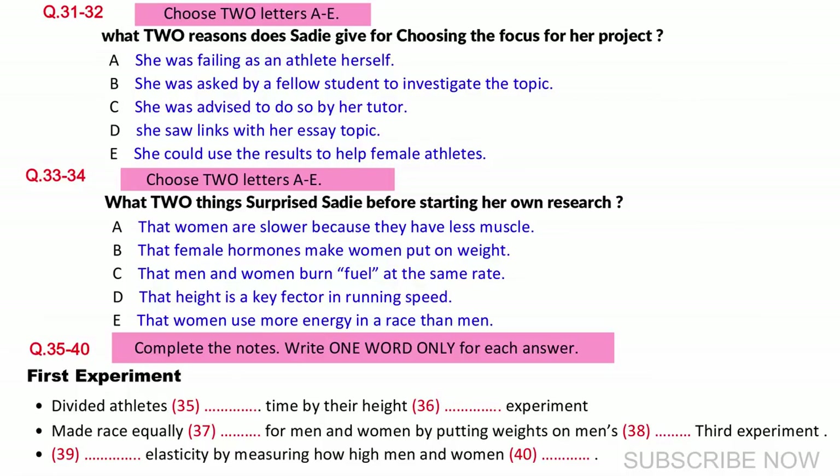But then I began reading about the nature of muscle, and this is where I found something that did surprise me. Men and women have exactly the same type of muscle fibres, which means that they are capable of fuel burning at the same rate. I was also reading some very interesting research on differences between the average height of men and women.